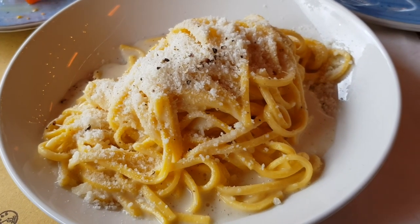My pasta cacio e pepe was another 10 across the board. Tonnarelli is a kind of square long pasta, halfway between spaghetti, linguine and bucatini, and it was perfectly al dente. Cacio e pepe means cheese — in this case pecorino — and black pepper, simple as that. But behind this simplicity there's a real craft in creating that creamy sauce that brings these two elements together, and this dish was really, really well prepared.